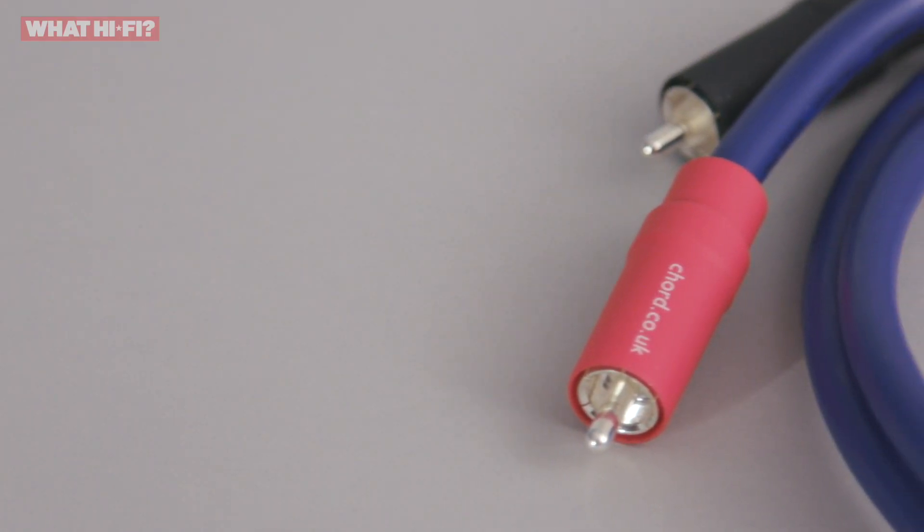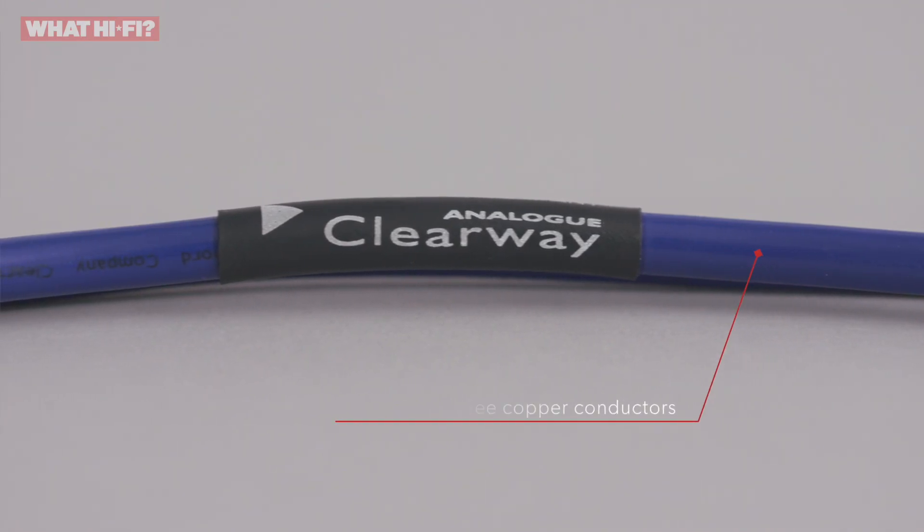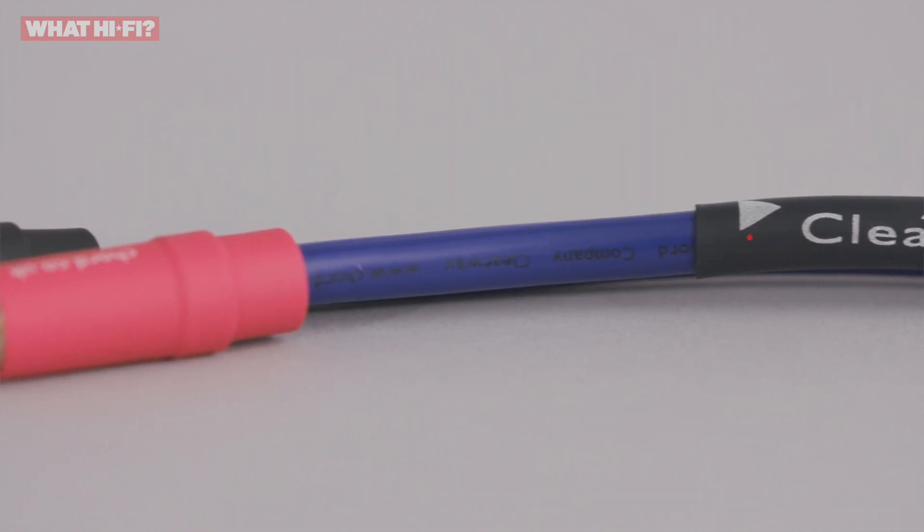This revised 2018 version has had a number of updates to keep its performance ahead of the pack. Firstly, the Clearway uses an improved version of its array conductor technology, called an Enhanced Analog Array. Originally developed for digital cables, it's preferred for its ability to increase transparency and has previously only been included in high-end products. Elsewhere, the cable's insulation and shielding have also been upgraded in an effort to reduce noise, while there are also new silver-plated RCA plugs.